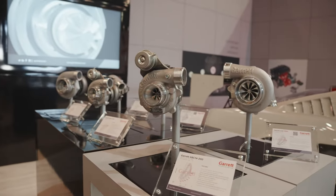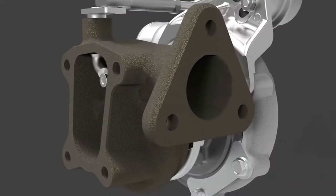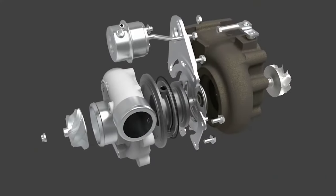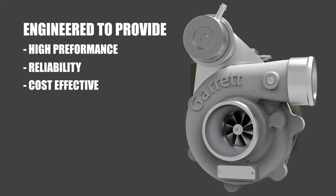One of the new products we brought this year to SEMA is GBC, which stands for Garrett Boost Club Line — a new product line launched in 2021. GBC is engineered to provide high performance and Garrett proven reliability in a cost-effective journal bearing product.